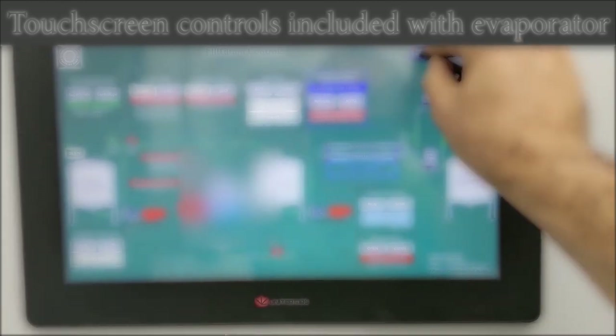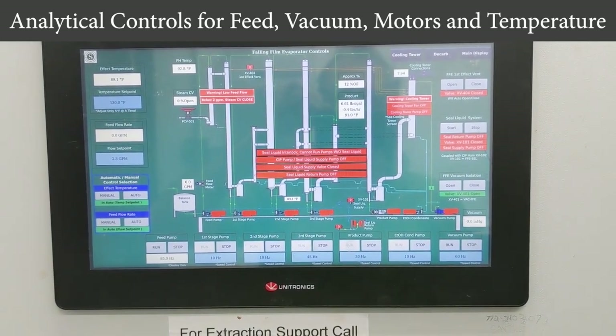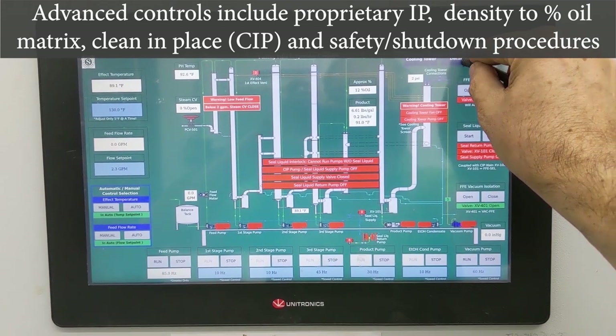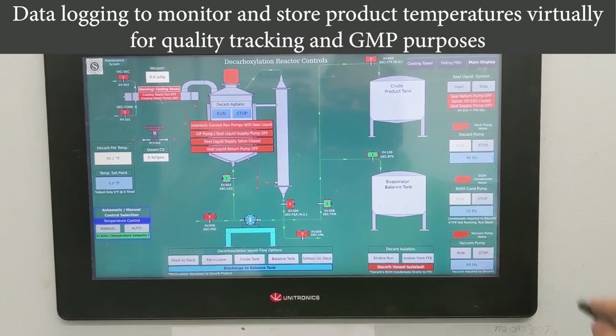Touchscreen PLCs come standard to control feed, flow, vacuum, product temperature, and product density. Advanced control systems include a proprietary density-to-oil concentration matrix and analytical instruments to log and store product temperatures for quality tracking and GMP purposes.